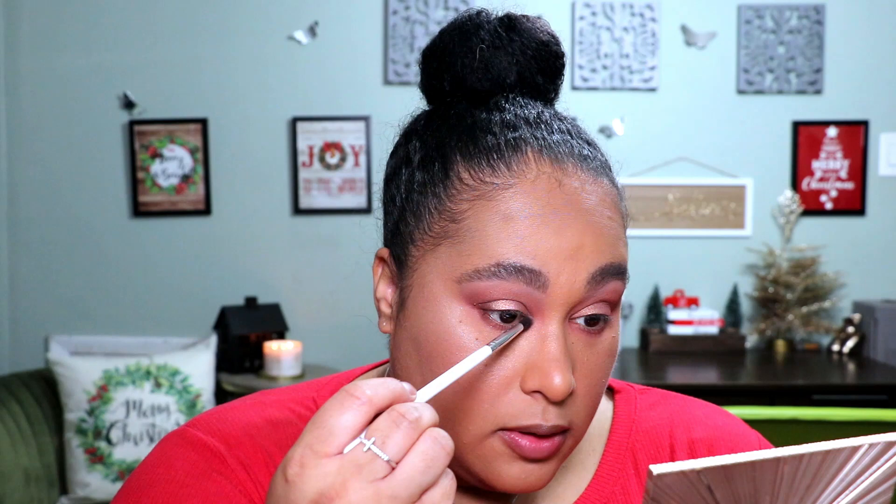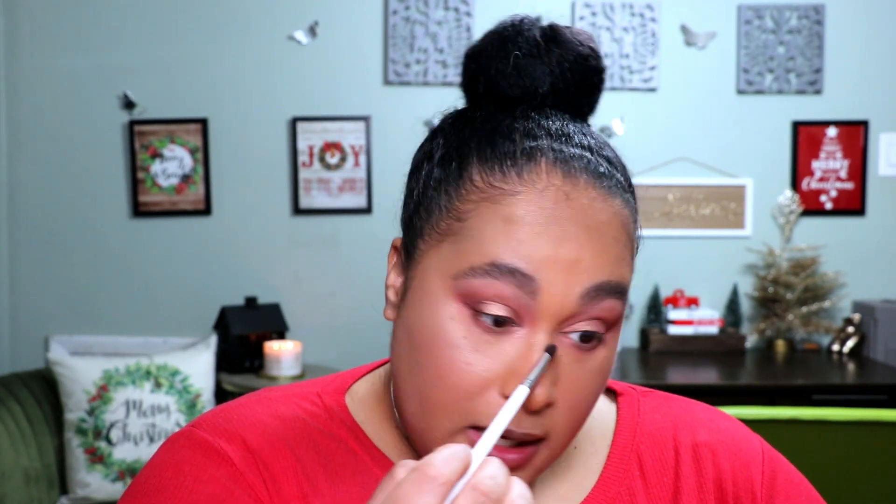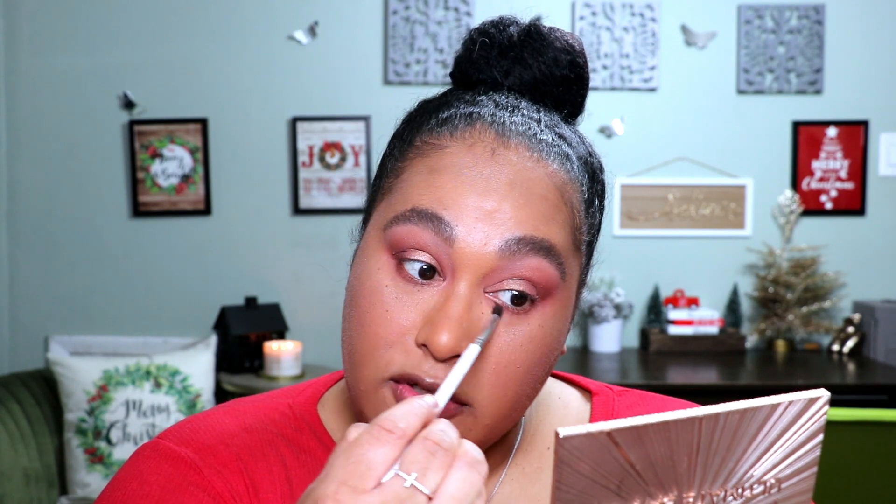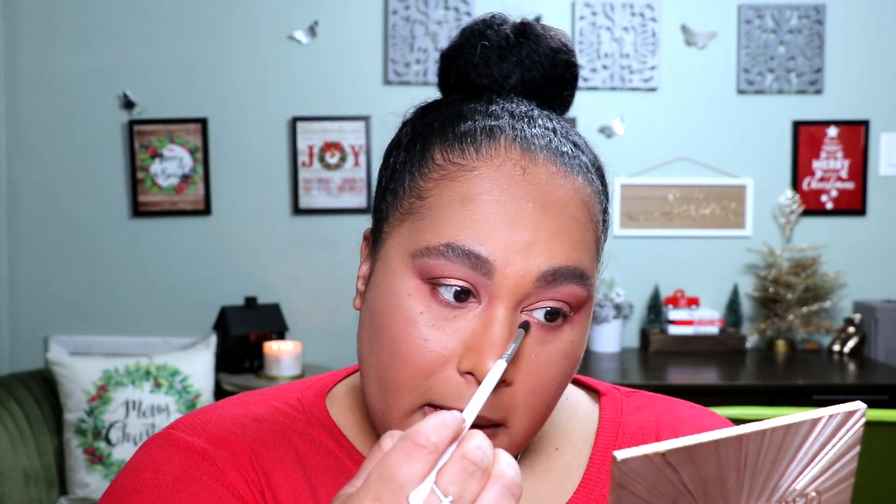So far so good. We're going to use the same brush and do our inner corner highlight — for that we're going to use Cheers Babe, which is like a pink with some silver in it, so instead of gold it's like a pink with a little bit of silver. I like to put it right here in the corner too, so it kind of goes into the lower lash line. I always do kind of a C shape instead of just putting it in the corner — I like it to curve up my nose and then down by my eyes, just to brighten it up.